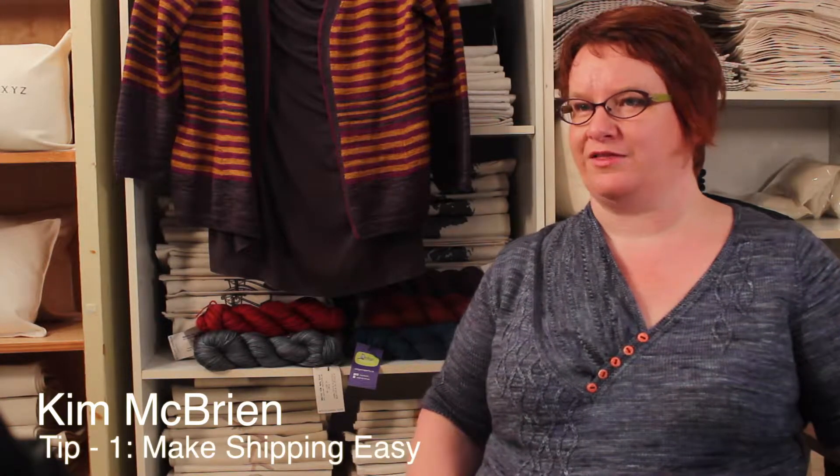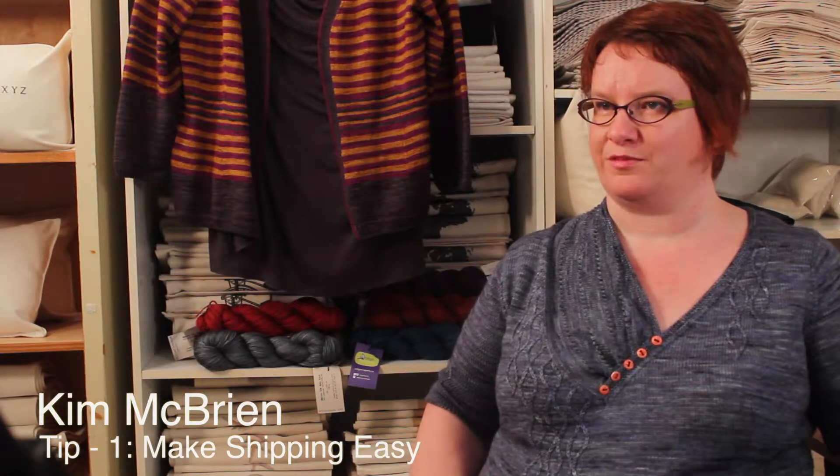Here is my first tip: make shipping easy. Shipping your work can be easy and efficient if you lay the groundwork and develop tools to help you. Who are you going to use to ship your work? Canada Post, FedEx, UPS and other shipping carriers all have different levels of service and convenience. Determine what works best for you and your customers.